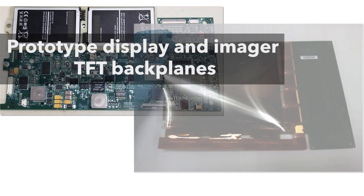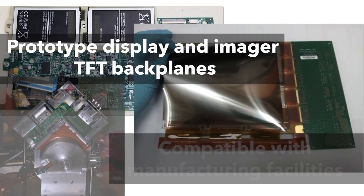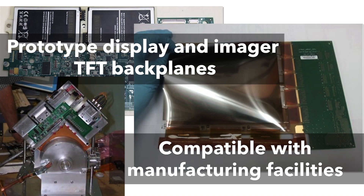PARC's cleanroom is one of the few facilities worldwide that can prototype display and imager thin-film transistor backplanes, which are compatible with manufacturing facilities.